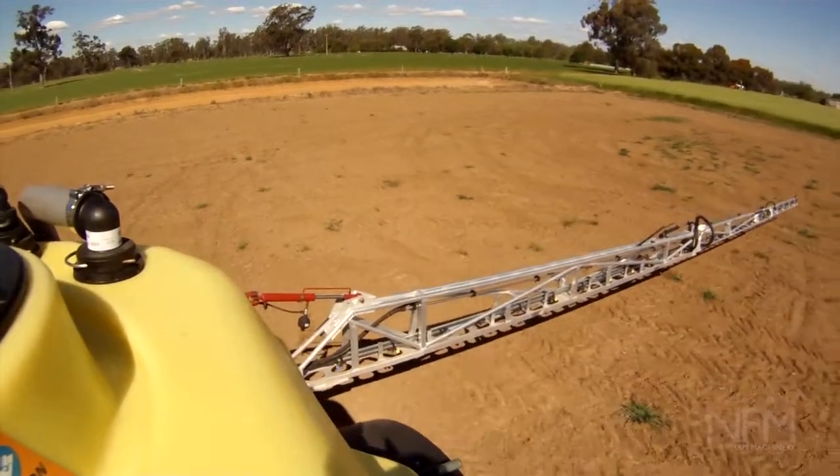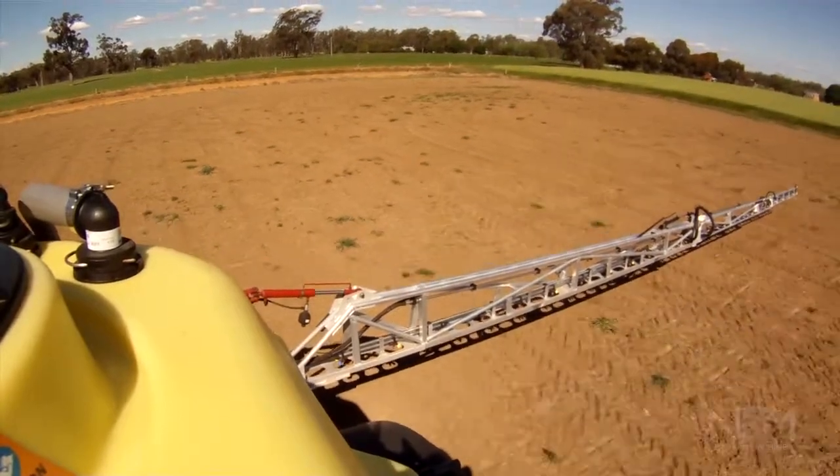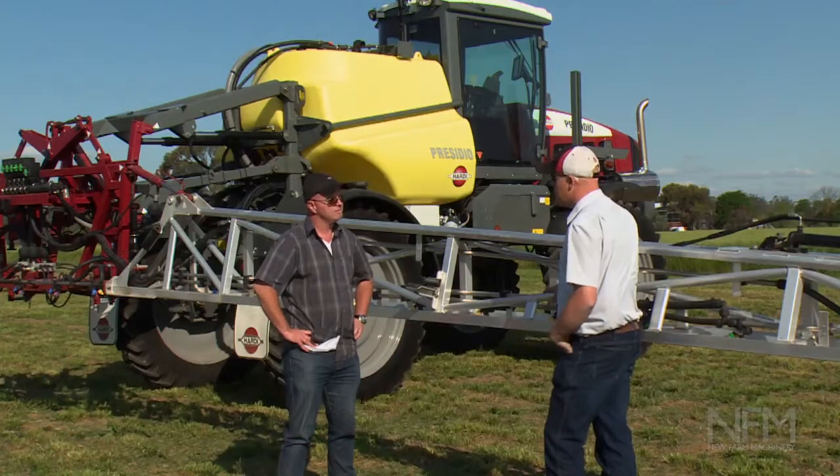And it's still open to GPS steer and all the usual functionality? Absolutely, all the functionality that today's farmers are looking for — GPS, auto section control — that's all able to be packaged into this machine.